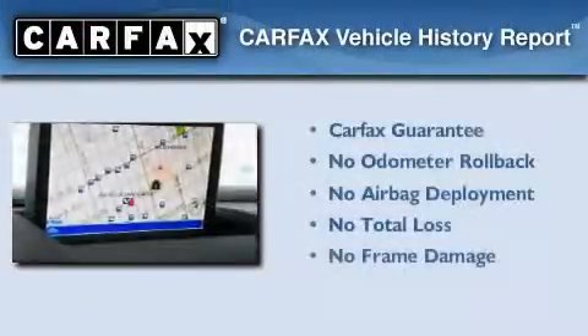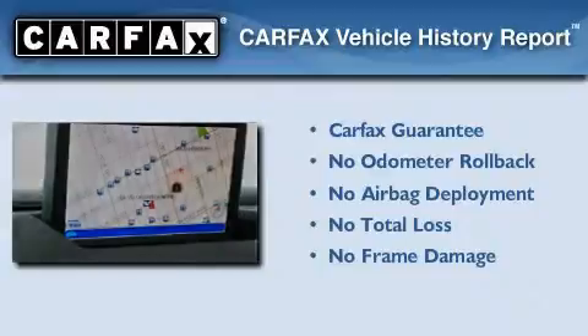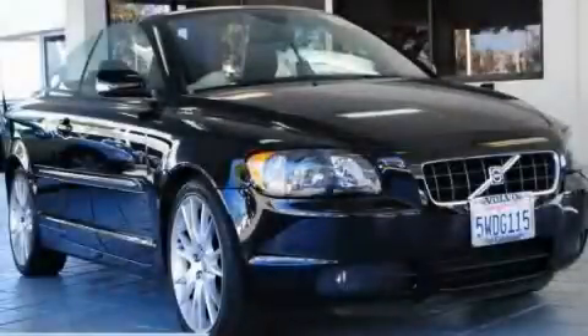Not to mention that this Volvo qualifies for the Carfax Buyback Guarantee. Stop by today and test drive this automobile for yourself.